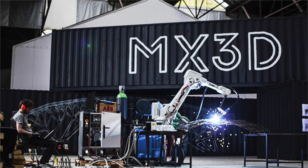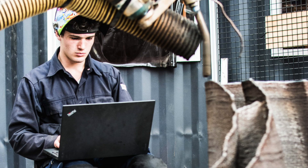We are MX3D and we are a startup — we've been around for about two years and we developed a large-scale 3D metal printer. So we thought it really made sense to make a bridge to show that